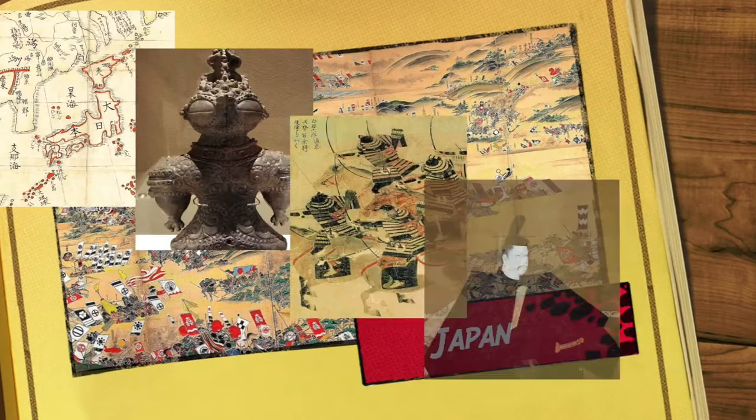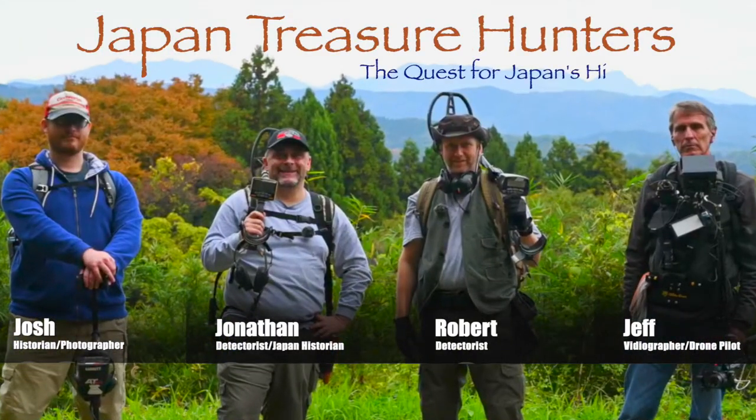Japan is a country with a long history and an amazing culture. Japan Treasure Hunters is on the quest to find it and bring it to you.